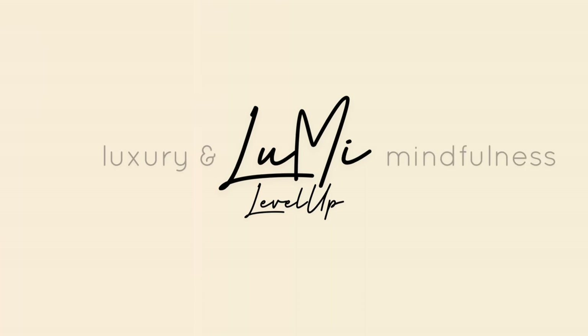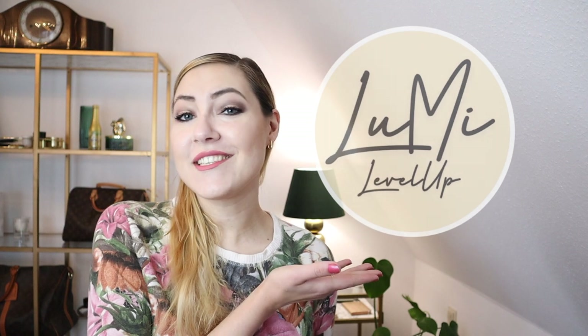Let's talk Louis Vuitton toiletries, the new ones. Hi and very welcome. My name is Marie. This is my channel Lumi Level Up and I'm a luxury lover on an average income, trying to be more mindful with my money.